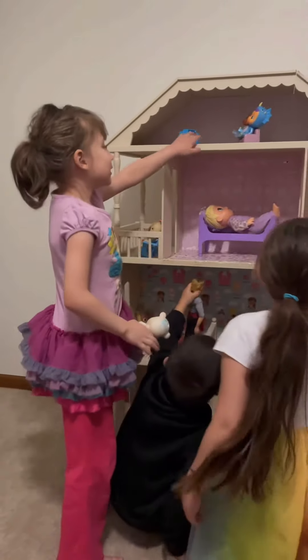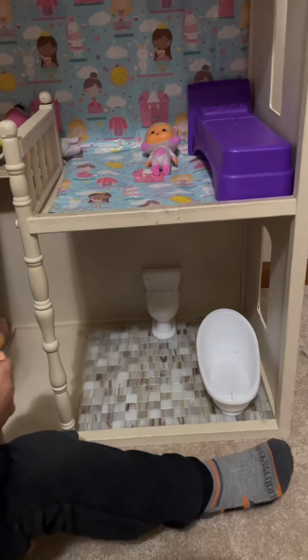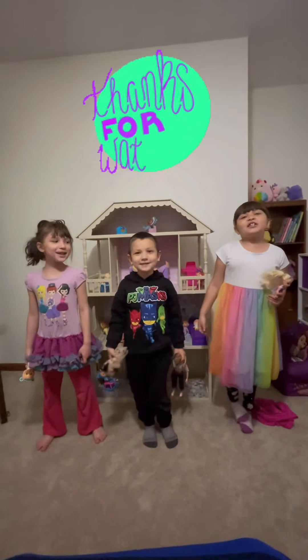We are watching the TV. Jump upstairs, climb upstairs. There's a TV. Now we have a bathroom with a bathtub and a toilet. So cool. Thanks for watching. Bye.